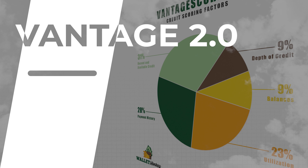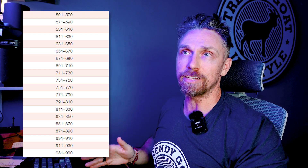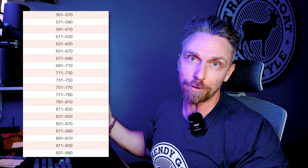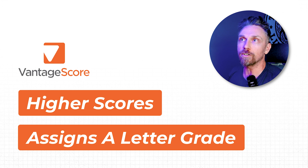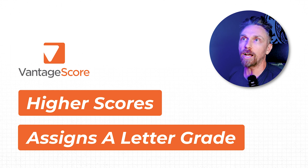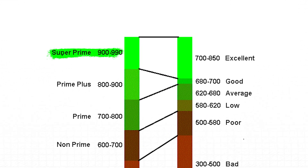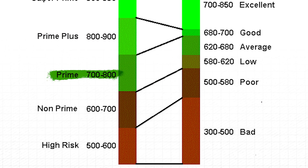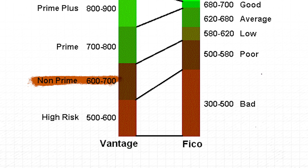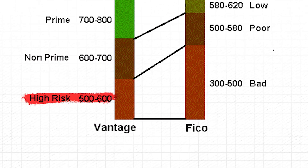Vantage 2.0 and all the previous models operated off a 501 to 990 credit score system — instead of 850 being the max like in FICO, you could have up to a 990. Vantage also assigned a letter grade to each consumer's credit score to take the guesswork out of what's good. The breakdown: 900–990 is an A, super prime, 11% of consumers. 801–900 is a B, prime plus, 29%. 701–800 is a C, prime, 21%. 601–700 is a D, non-prime, 20%. And 501–600 is an F, high risk, 19%.